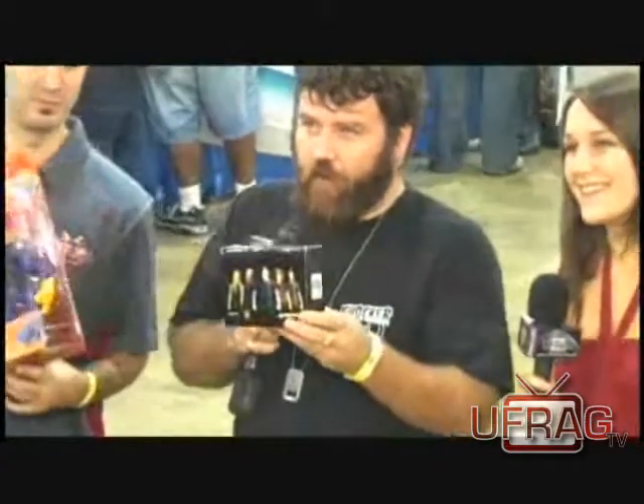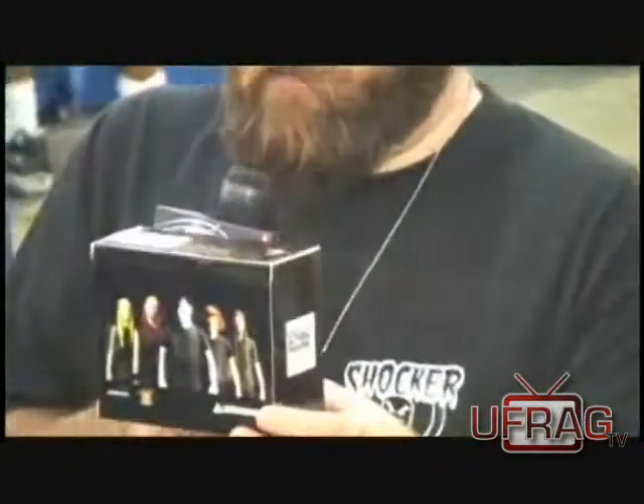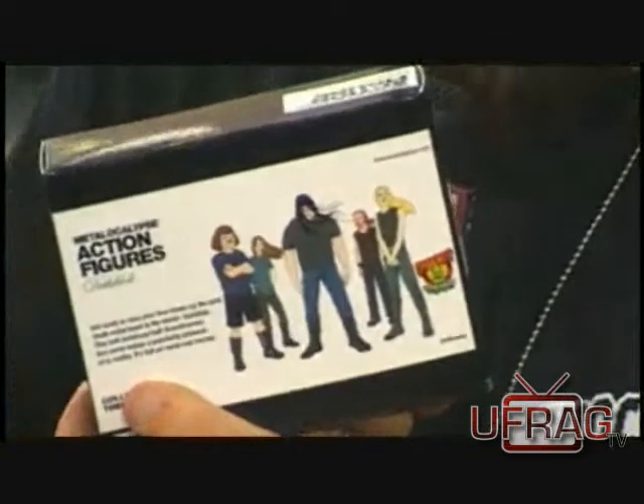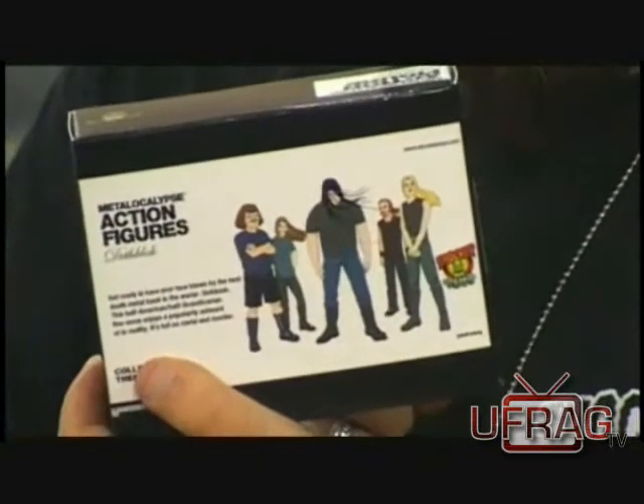And then we have Dethklok, our Dethklok set from Adult Swim's Metalocalypse. You basically get all the characters — all five — including Nathan Explosion and everybody.